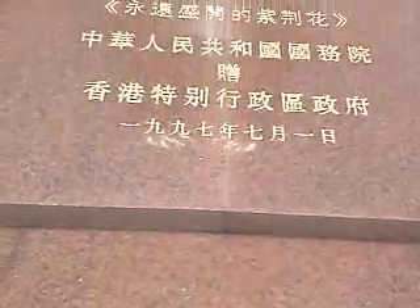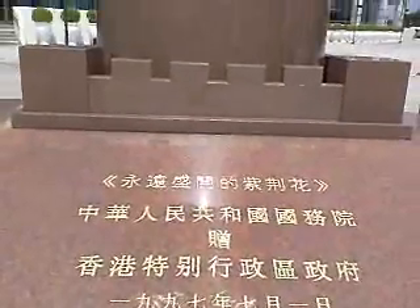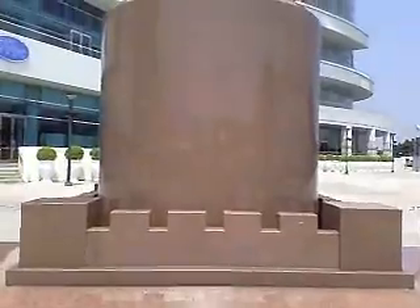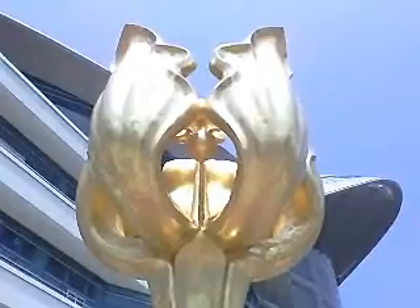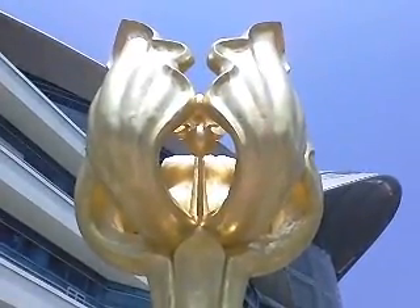This is the Hong Kong Exhibition Centre, and behind me is the famous golden Bauhinia flower. It was erected to mark the handover from the UK to the People's Republic of China, and the golden Bauhinia is exactly the same symbol that's on the flag.